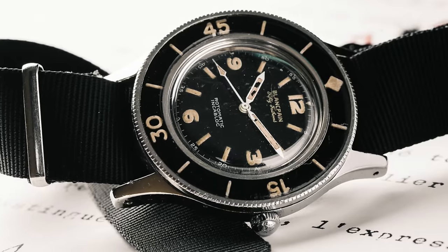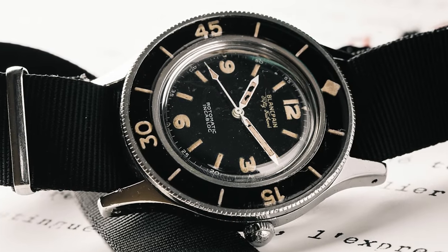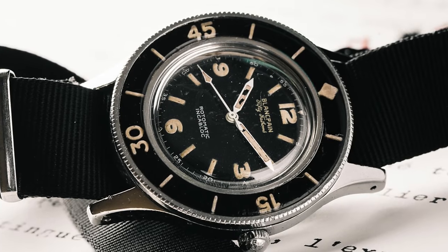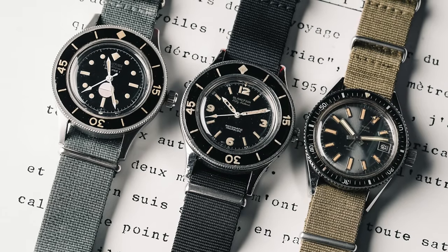Before we jump into this video, a big part of appreciating these watches properly is understanding their backstory. I'm not going to be able to get into all the details here — why these watches were created, how they were created, who was responsible, or how they really were the first commercially available dive watch when you look at the original 50 Fathoms back in 1953, with prototypes beginning before that. I'll have a detailed article going into all the nitty-gritty. Check it out now in the description down below at teddybaltasar.com.